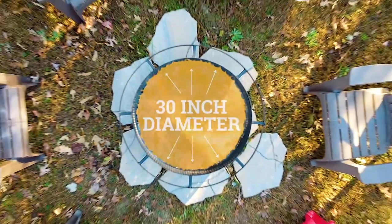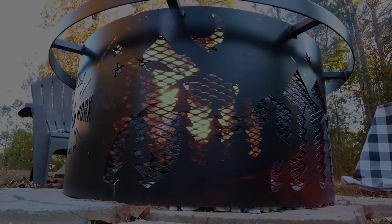The Artful Metalworks Fire Ring is made using 12 gauge steel and includes a mesh lining to catch embers. Customized with your family name, personal motto, or some other text.